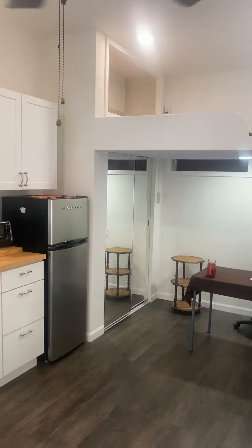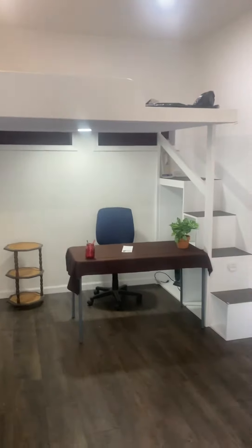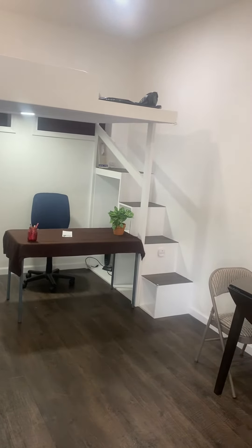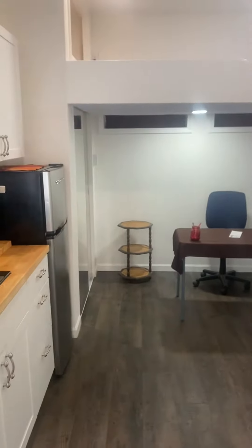There's a mirrored closet, a little area underneath the loft bed, and on the side of the stairs there are cubbies for storage. The end one has a closet pole for coats or extra overflow for the closet.